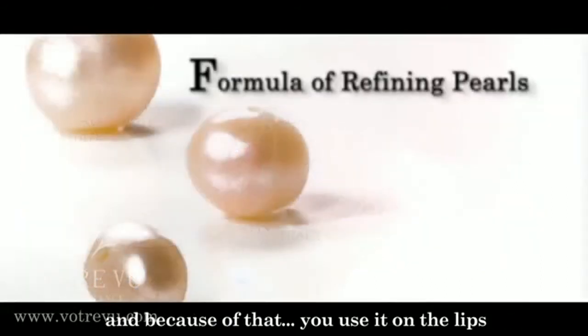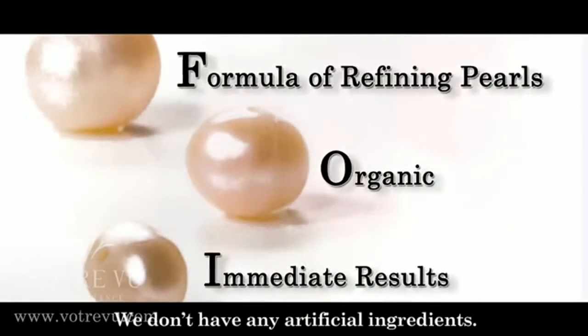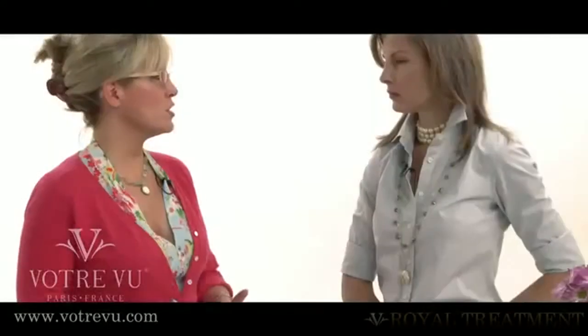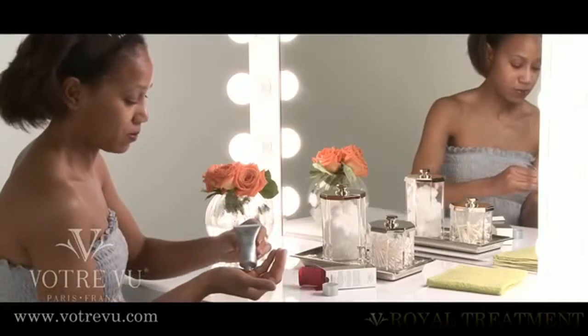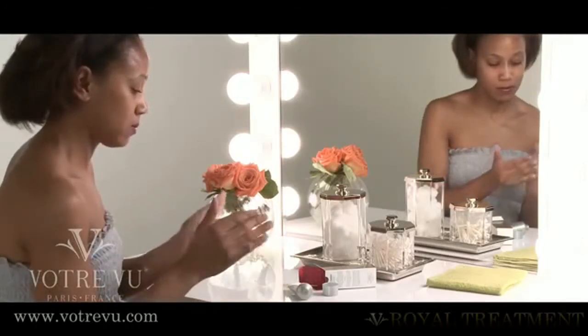And because of that, we use it in the lips, under the eyes, under the ears area, and in your hands. We don't have any artificial ingredients inside, so it's all natural. After you've cleansed with your cleansing milk or jelly and toned, have the skin be dry. Then apply it — put a little into your hand and apply it with your fingers with a gentle circular motion.